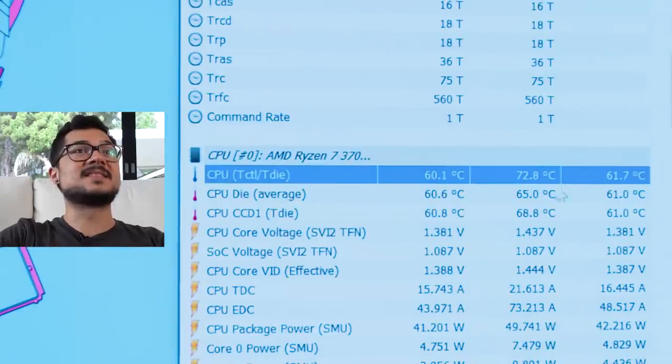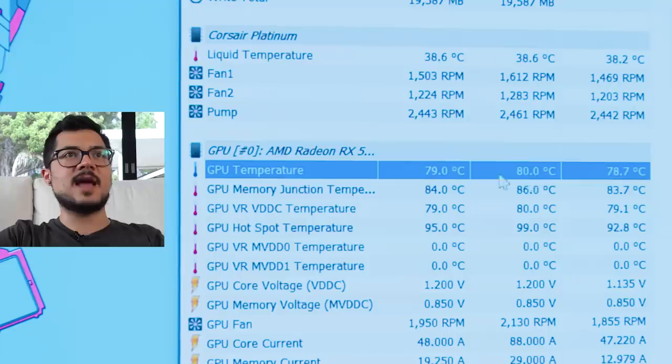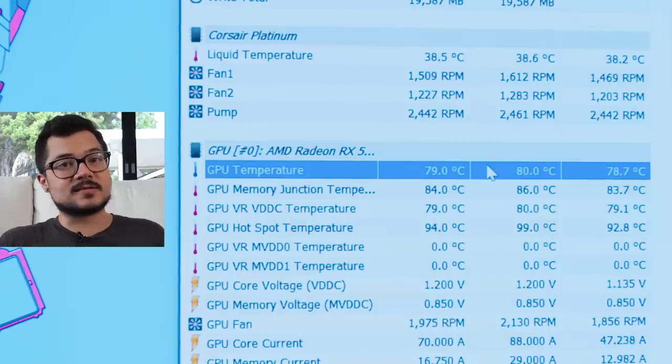At its hottest, our 3700X got up to 73°C after 45 minutes of gaming — very respectable temperatures. Our GPU, the 5700 XT, hit 80°C. Not staying quite as cool as the CPU, but this is stock out-of-the-box performance with no fan curves configured yet. If you wanted to bring temps down slightly, you could adjust fan curves or add a fan or two at the bottom mounting points of the 280X for additional cooling.